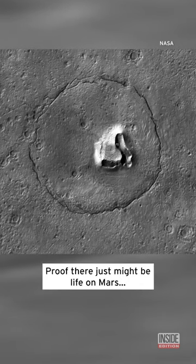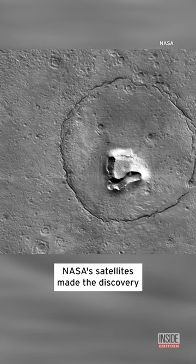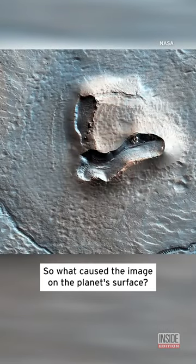Proof there just might be life on Mars, and it's cute. A NASA satellite image on the red planet's mysterious surface shows a unique formation that resembles a bear's face. So what caused the image?